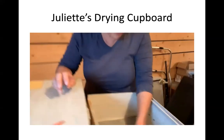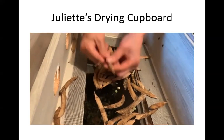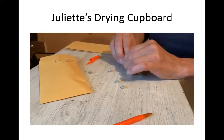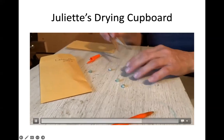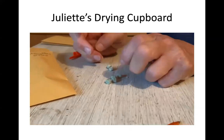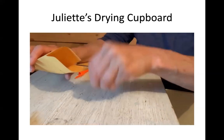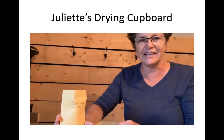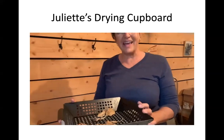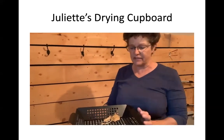These are the field-dried Dalvay peas and as you can see some pods are now exploding open. What you can't hear is the nicely dried seed rattling on the wood — it's going ping ping ping. That sound tells you they're good to go in the package without any worry.